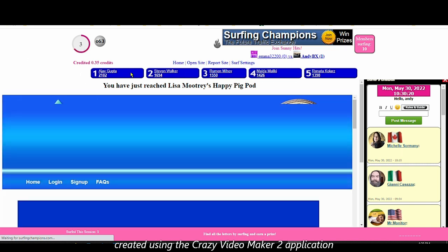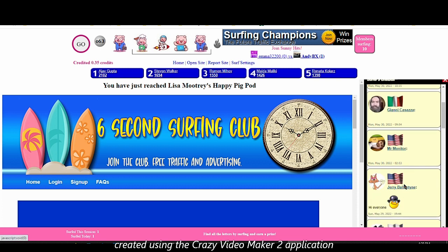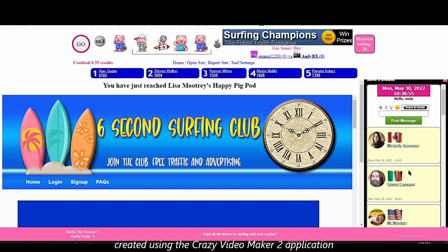Here you can see the top five surfers for today — the first one has already surfed 2,000 pages, which means there are really active users here. In the chat box you can see users from different countries: USA, Canada, Italy, Kazakhstan, Norway — these are top-tier countries, which means quality traffic. You earn 0.35 credits per each page surfed, and then you spend one credit for each visitor you get to your website.